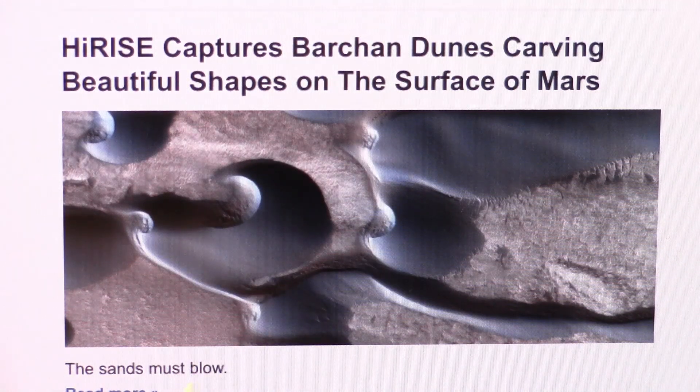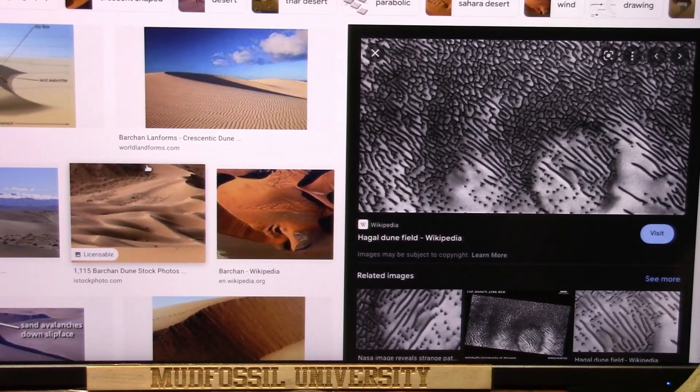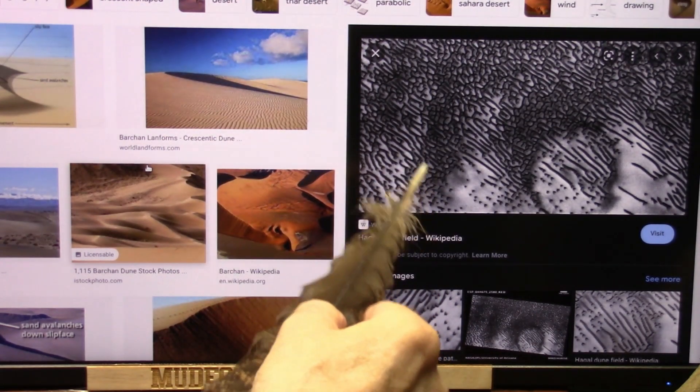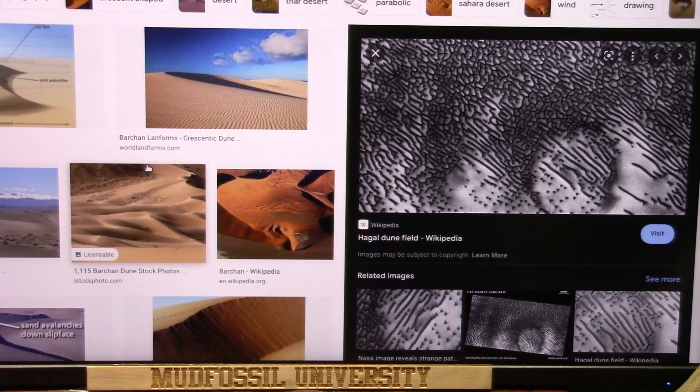It says the sands must blow. They call these barchans. This is Mars Morse code, which is up on Mars, and it looks just like this. We have similar formations here on Earth, all over the place.